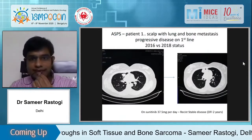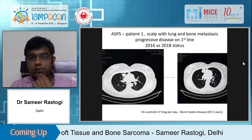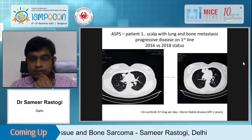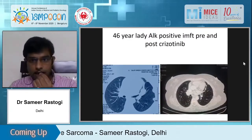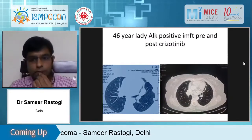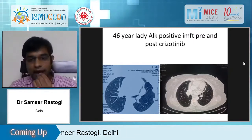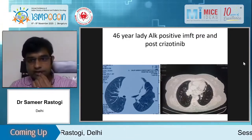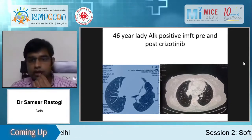ASPS responds to TKIs and to immunotherapy — a patient with progressive ASPS responded to sunitinib for two years. IMF — ALK-positive IMT confirmed by FISH as well as IHC — showed pre- and post-crizotinib almost complete response, and the patient is still in CR for the last one year.